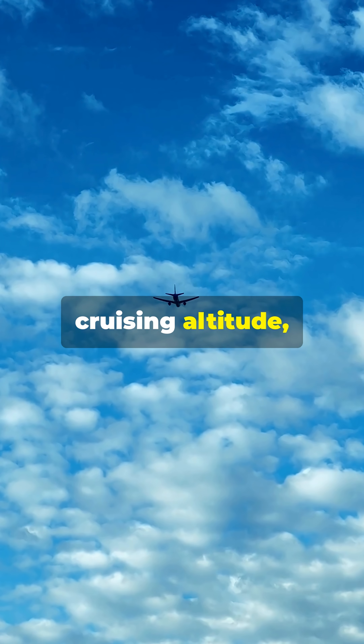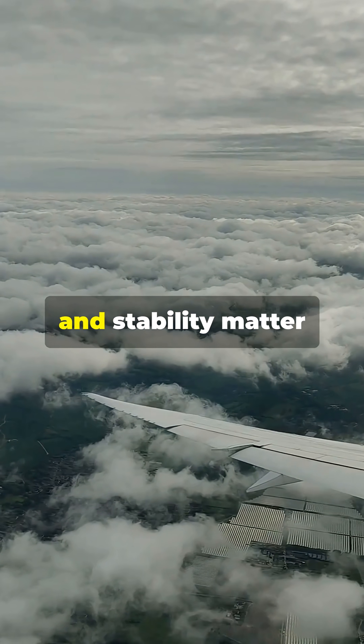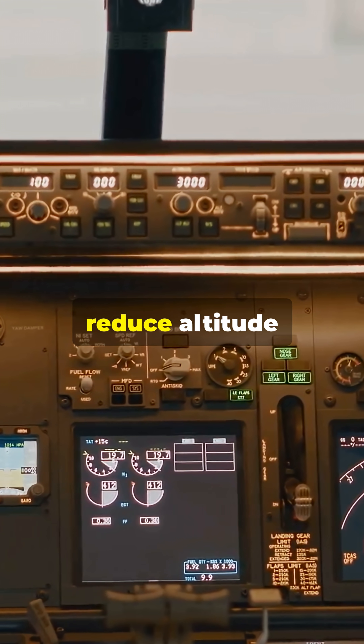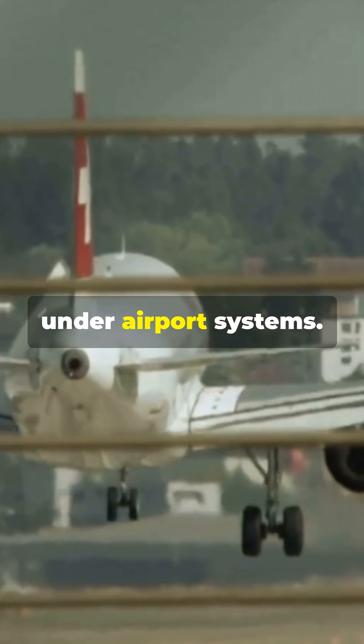Climbing to cruising altitude, engines adjust power and trim. The long cruise is where efficiency and stability matter most. Then controlled descent begins, with pilots and automation gently reducing altitude, before the final approach and landing — touchdown precision guided by airport systems.